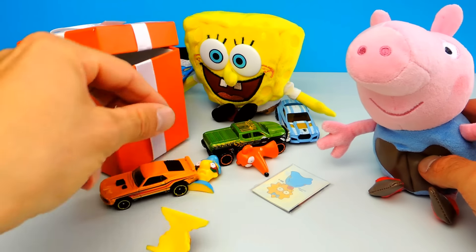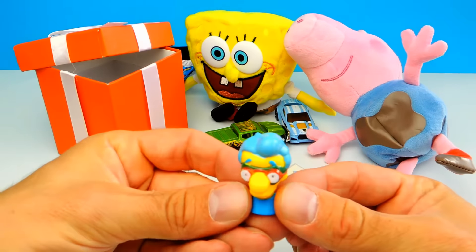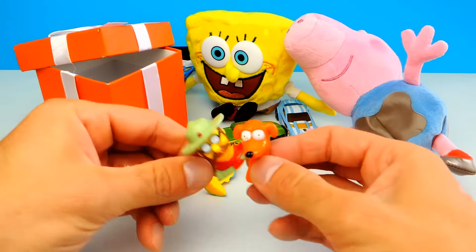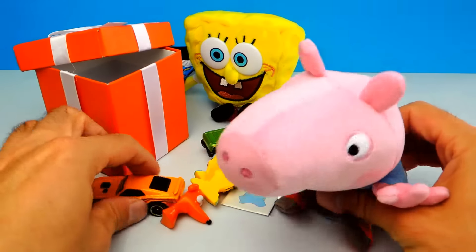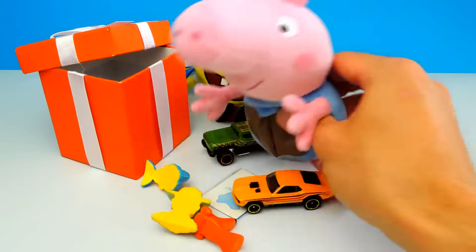And Milhouse — you can recognize him by his blue hair. We also have a sticker of Maggie. Really cool blind bag. There are three different figures and a sticker.